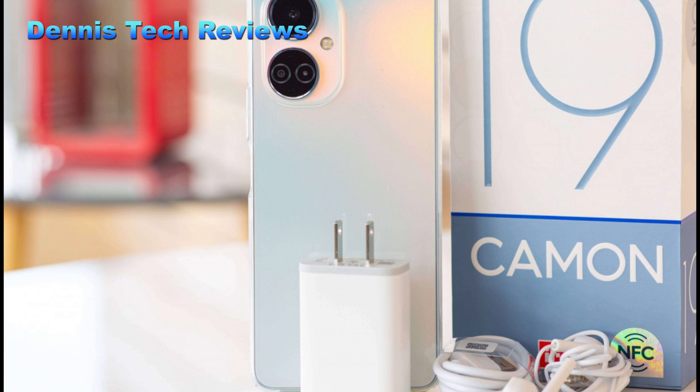Techno is one of the leading brands of innovative smartphones and accessories. In July 2022, Techno Mobile released their flagship gadget, the Techno Camon 19, as a successor to the Techno Camon 18.